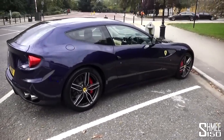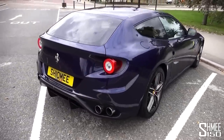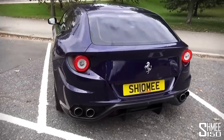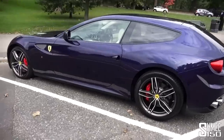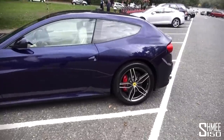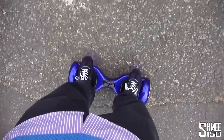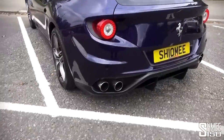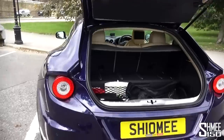I wanted to get this video shot and uploaded so you can see a little bit more about the car, because everybody wants to know. I'll also talk about why I bought this car. I think I must be one of the only people in the world who's ever shot a walk-around video of his Ferrari on a rollerboard - so this is kind of different, but I'm having a lot of fun. Because the FF is the practical car, I can even put the hoverboard in the boot.